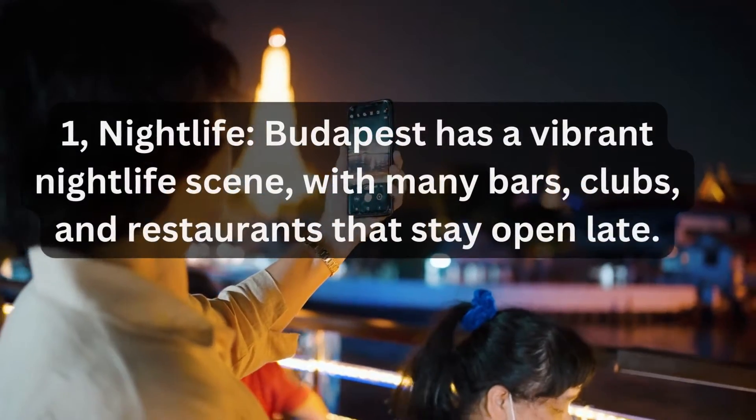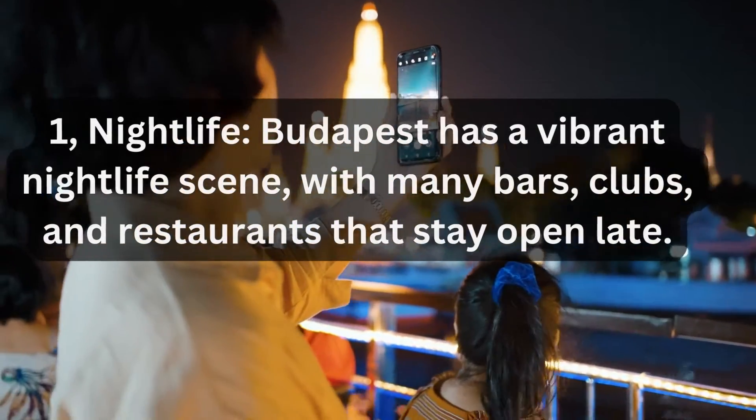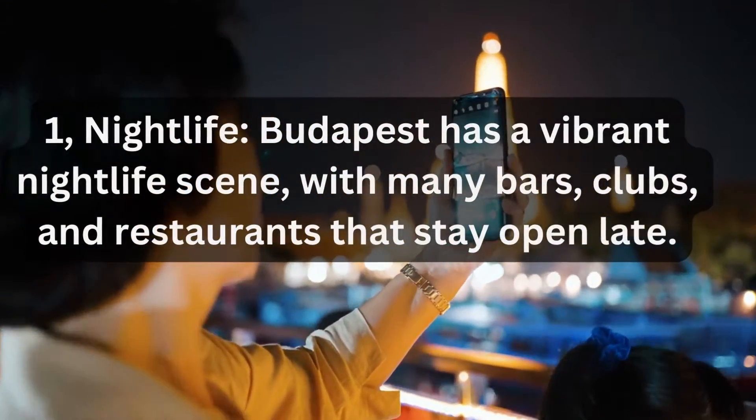1. Nightlife. Budapest has a vibrant nightlife scene, with many bars, clubs, and restaurants that stay open late.